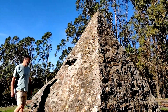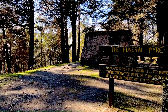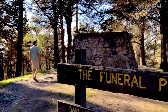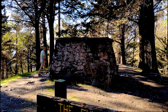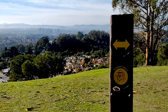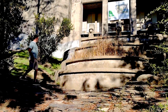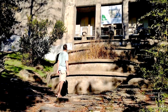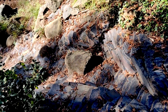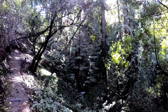My men grow mutinous day by day. My men grow ghastly, wan and weak. The stout mate thought of home. A spray of salt wave washed his swarthy cheek. What shall I say, brave admiral? Say if we sight not land at dawn. What shall you say at break of day? Sail on, sail on and on. They sailed and sailed as winds might blow, until at last the blanched mate said: why, now not even God would know, should I and all my men fall dead. These very winds forget their way, for God from these dead seas is gone. Now speak, brave admiral, speak and say.